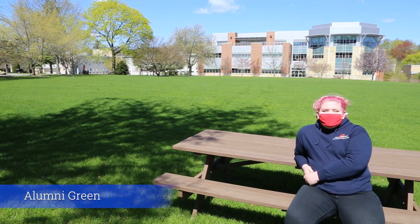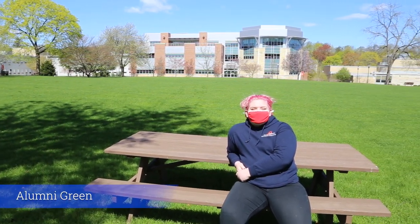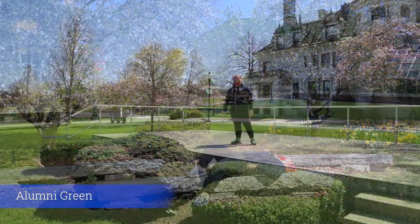And here we are on the Alumni Green. The Alumni Green is the center of our Middletown campus. On a nice day you can come out and relax and study in between classes. We also host our outdoor events here.